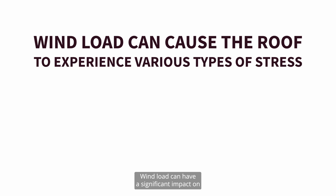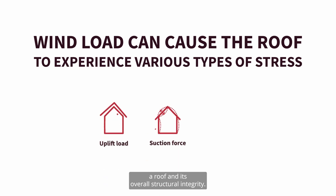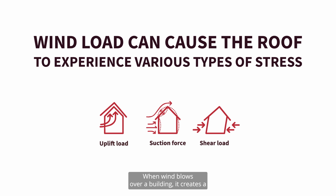Wind load can have a significant impact on a roof and its overall structural integrity. When wind blows over a building, it creates a force that exerts pressure on the roof's surface.